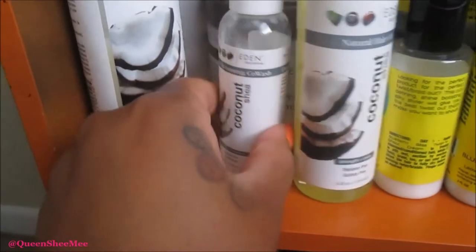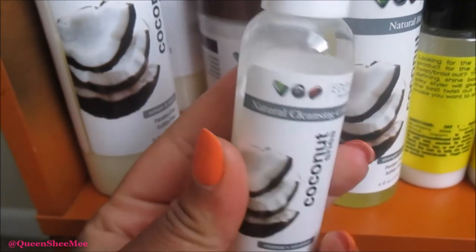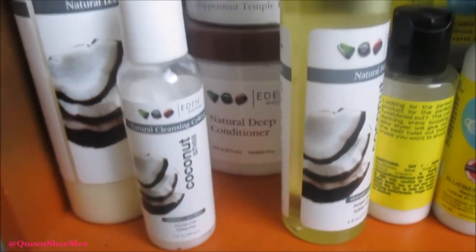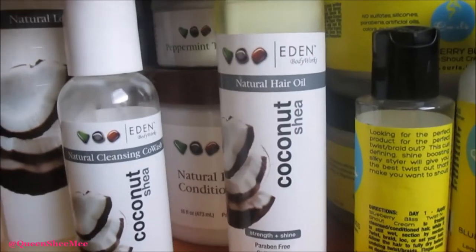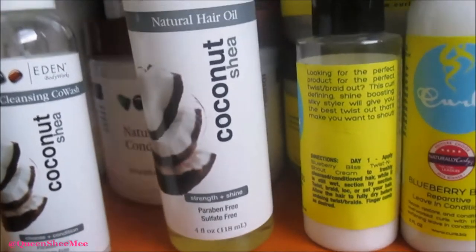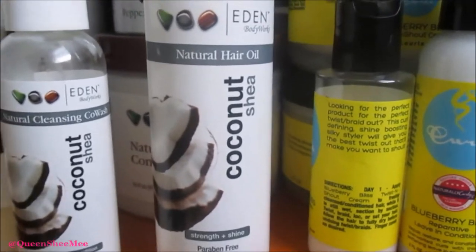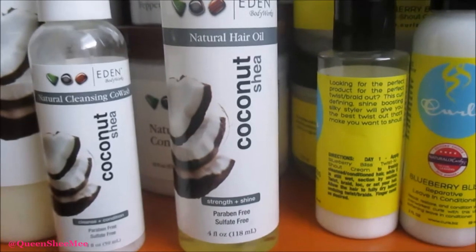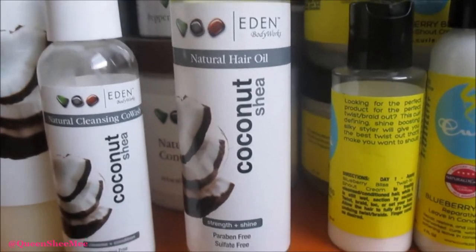This is the Natural Cleansing Co-Wash — Alexa used this, we got it at the Mississippi Natural Hair Expo back in April, and she said it's really good. I have two of the Natural Hair Oil from the Coconut Shea line as well. I used this at the New Orleans Natural Hair Expo this past weekend and oh my gosh, this is a ride-or-die, a new holy grail. I didn't even know Eden Body Works had their own oil.